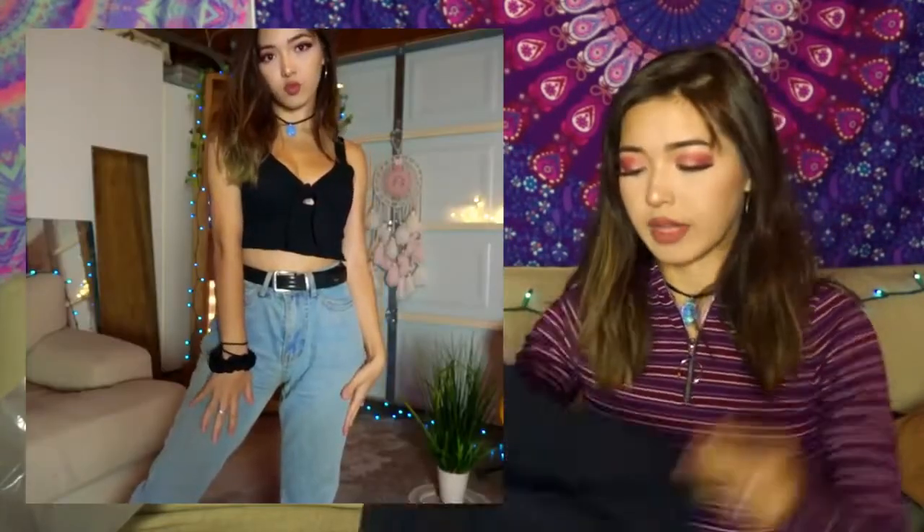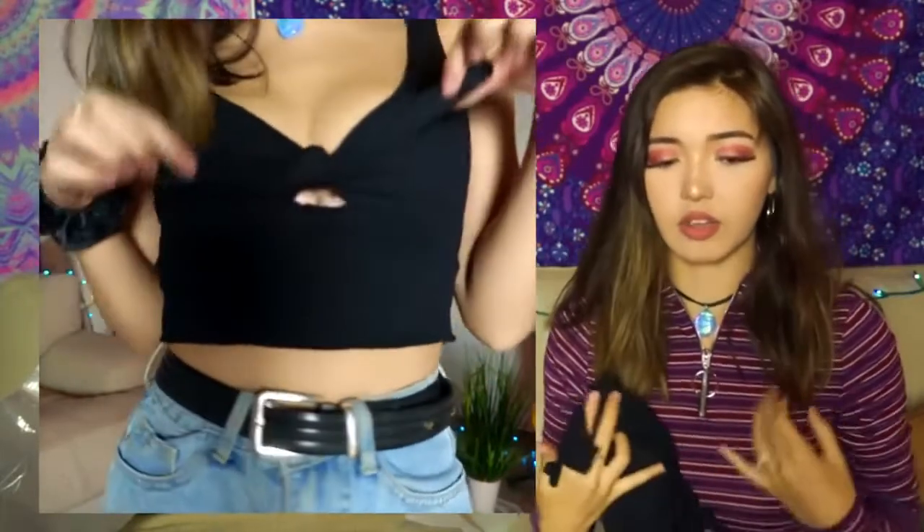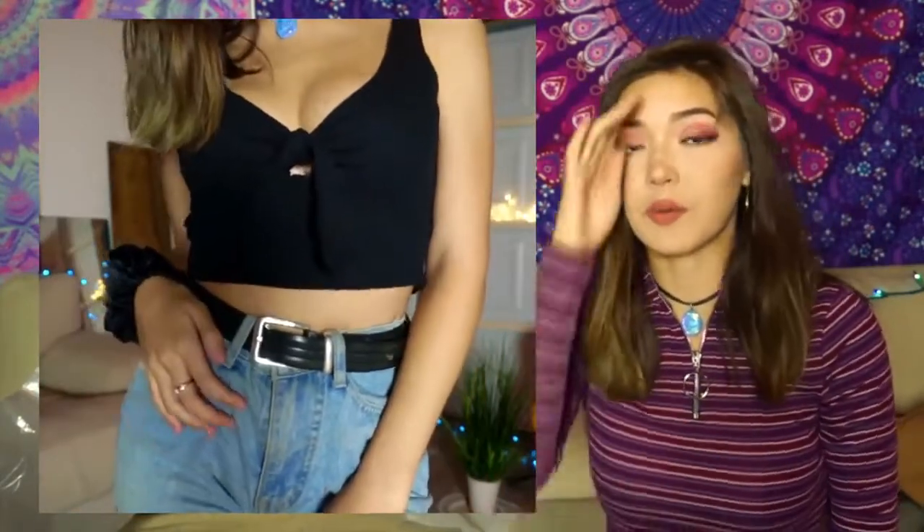The last item I got was this really cute crop top — it's simple but that's why I got it, because I needed more simple clothing pieces to pair with everything. It's super cute, the material is nice, and your cleavage shows just enough. Thank you guys so much for watching and I'll see you in my next video!